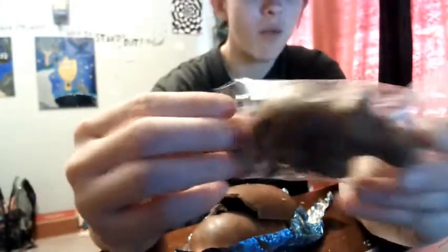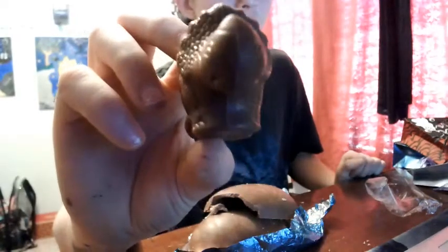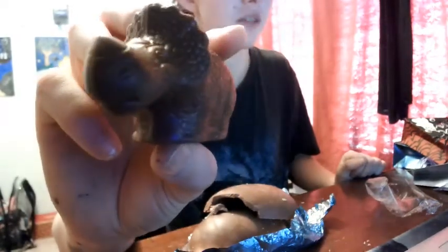That's a little baby inside — oh my god, I think that's chocolate. It is! Look at that little baby.